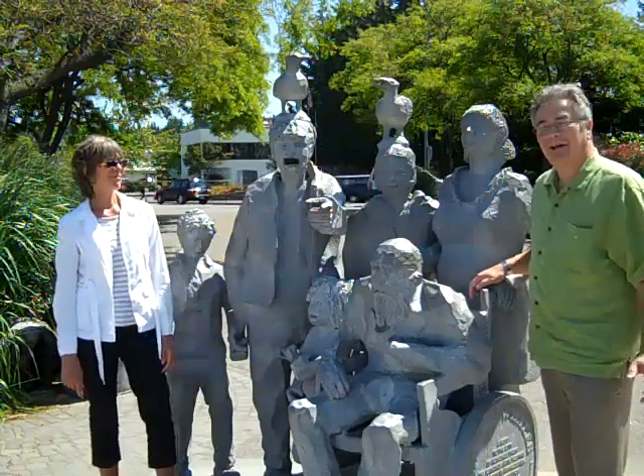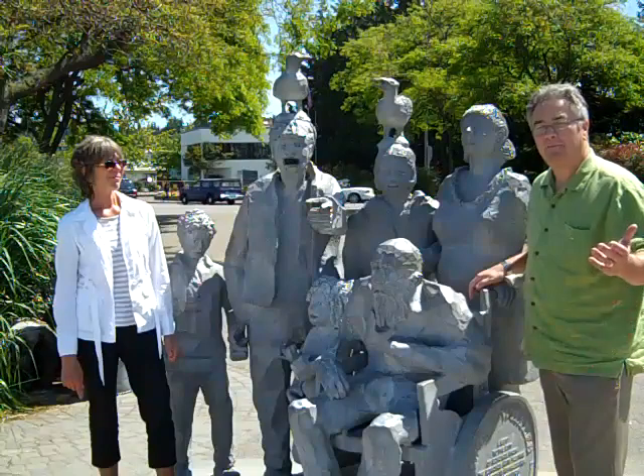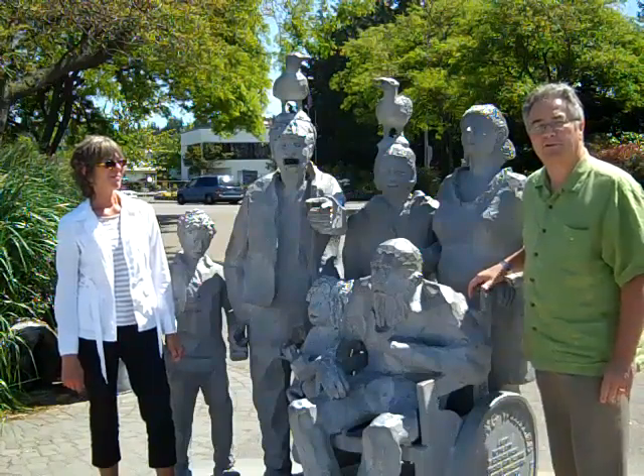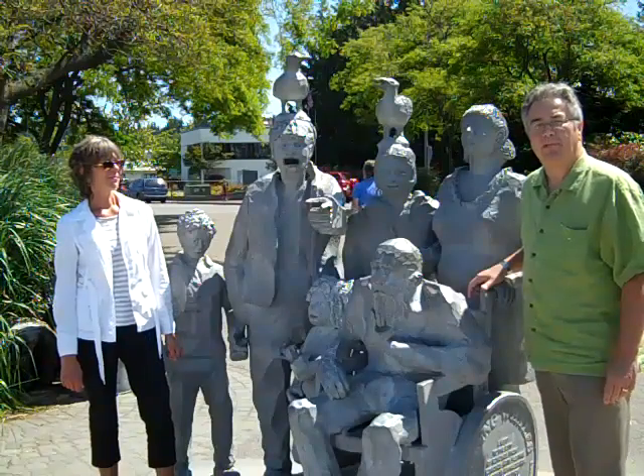Thank you very much, Frances. This is down here at Olympic Beach — come check it out. This is Wayne Purser with 365 Things to Do in Edmonds, Washington. Remember, it's an Edmonds kind of day.